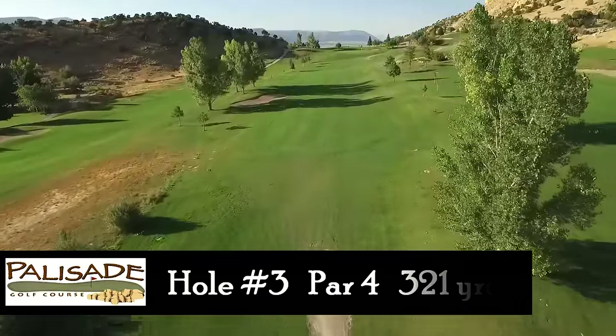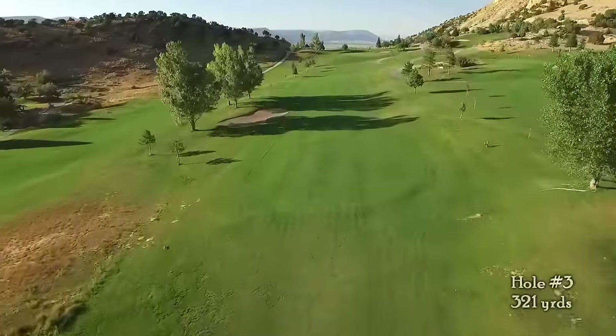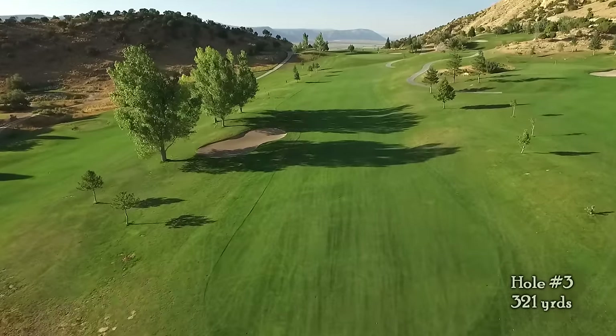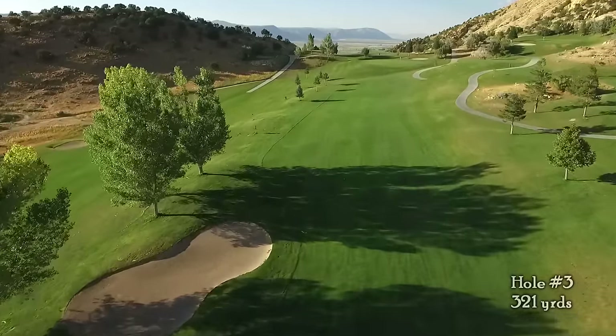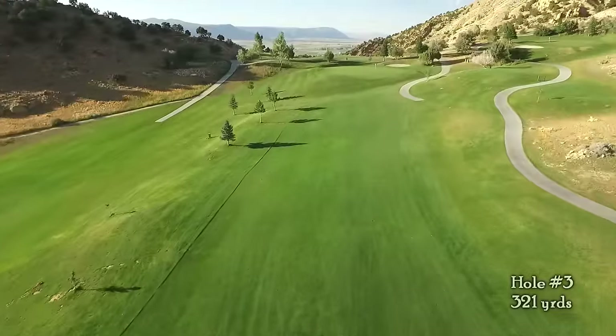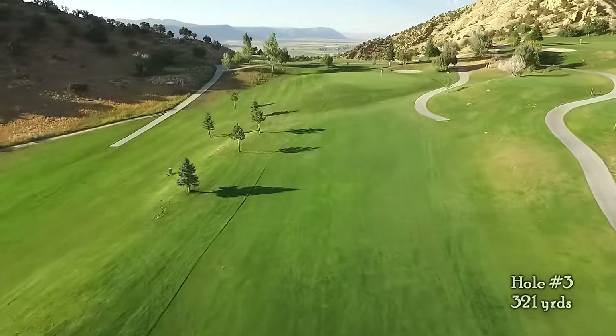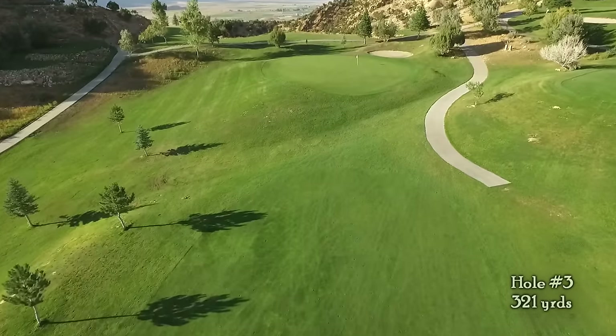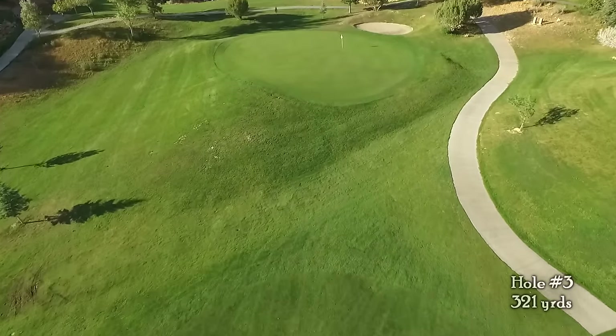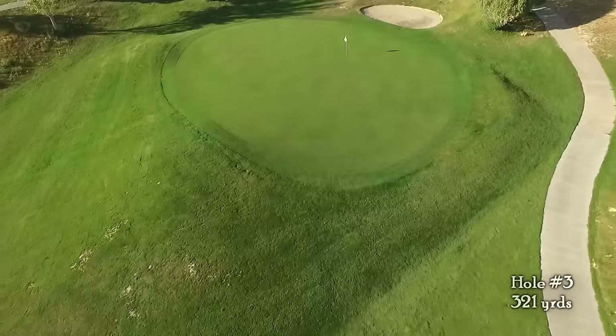Hole number three is a 321 yard par 4 playing uphill towards the top of the golf course. Although tempting to go for the green, the best shot into the green only requires a 200 yard tee shot. This will leave you a short wedge shot into the green.